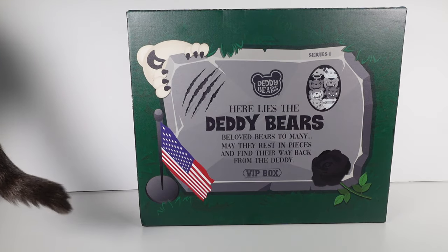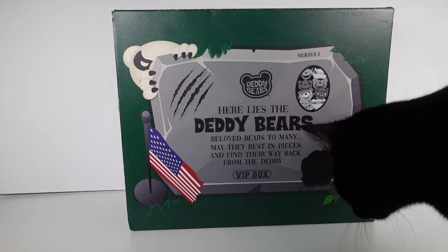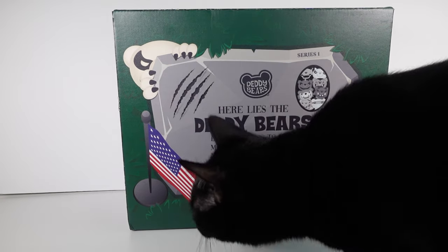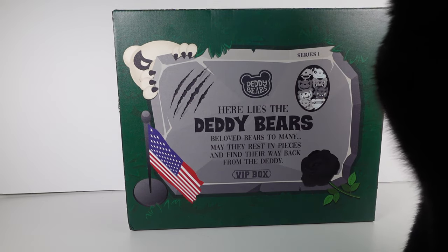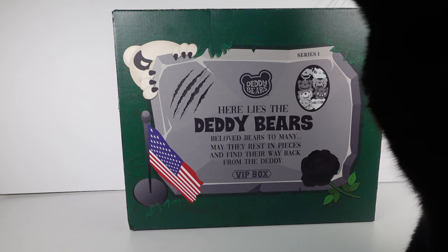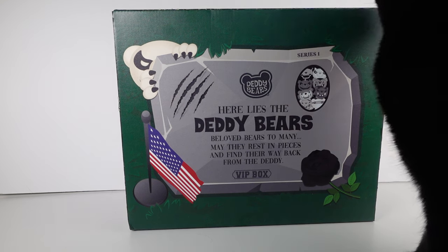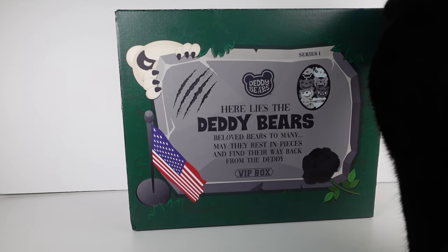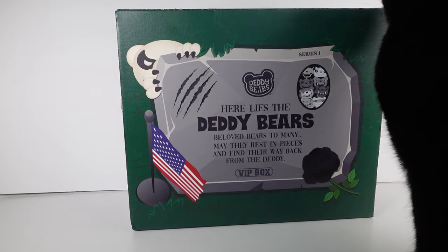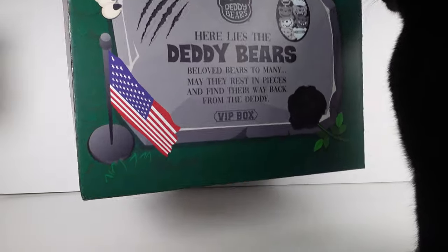Hi everyone, it's Tiffany. I am here with this really cool Daddy Bears packaging — we have all the cats here for this video today. I want to thank the company so very much for sending this over for me to check out with you guys. Here lies the Daddy Bears, beloved bears to many. May they rest in pieces and find their way back from the daddy. This is series one and we're just going to go ahead and get this open.